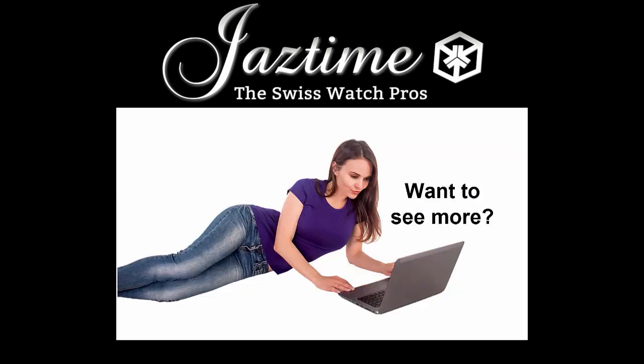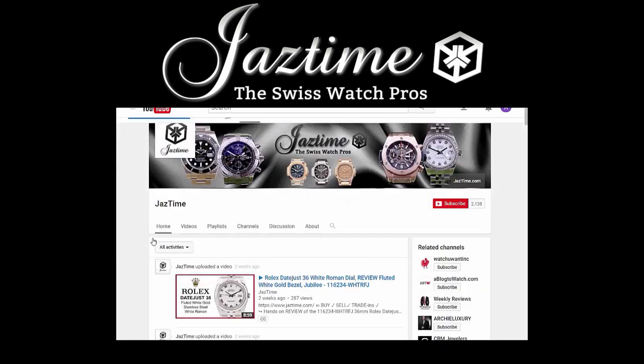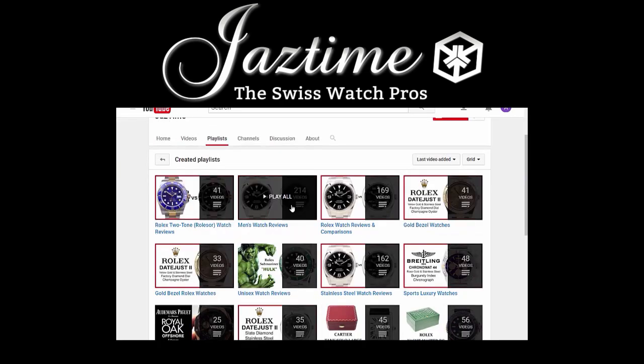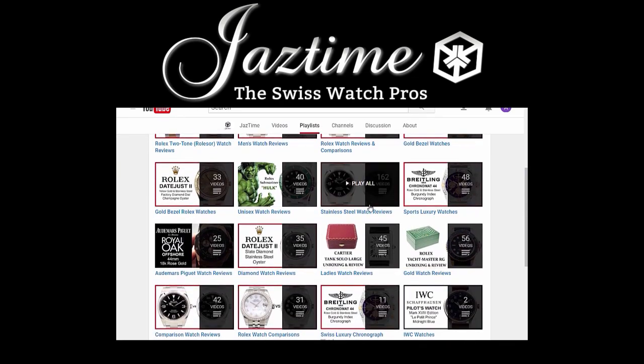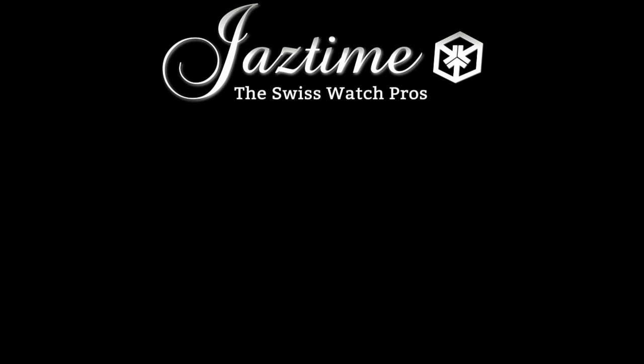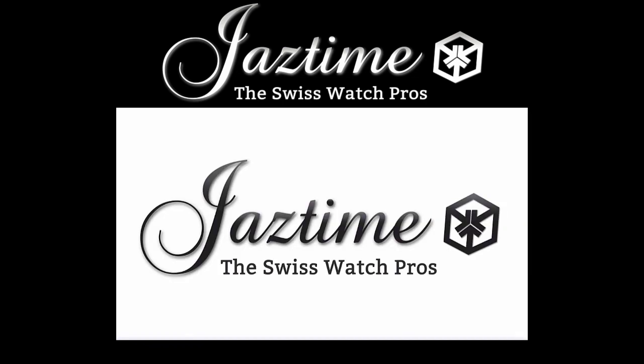If you want to see more videos like this, subscribe to our channel and visit our channel page where you can find all our videos. If you're interested in a specific watch brand, check out our playlists. To check the price or buy a watch, remember that at JazTime.com you always get a steep discount. If you want to know the price for a specific watch, go to Google, type in JazTime plus the brand, model, and details you're interested in, and Google will find the right page for you. Thank you for watching.